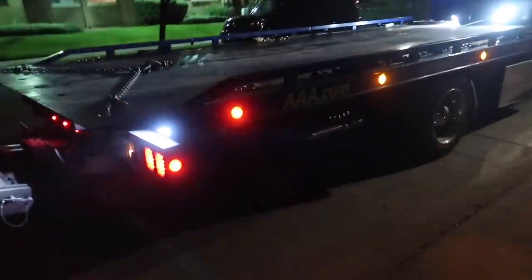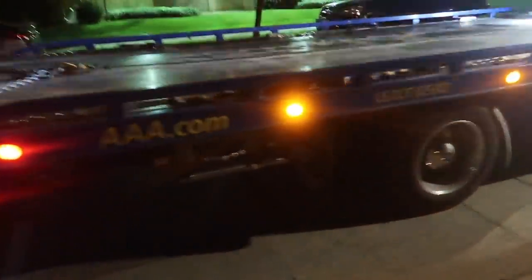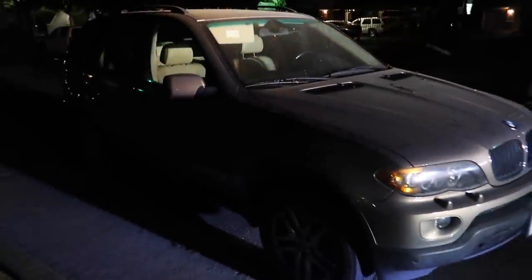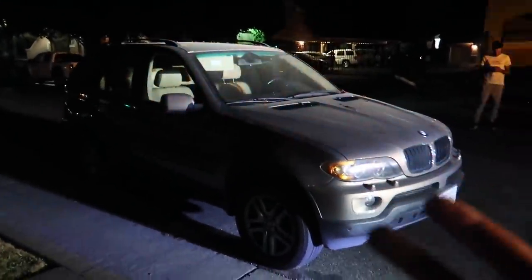This thing has bags? Bro, this thing has front sensors, rear sensors, navigation. The screen works, which is crazy. We got some tools, we got the hook. The lights work. It's not a $300 car. Look at the features.